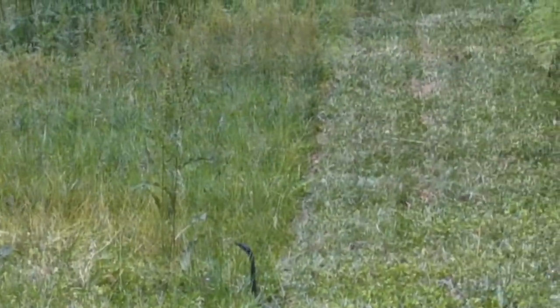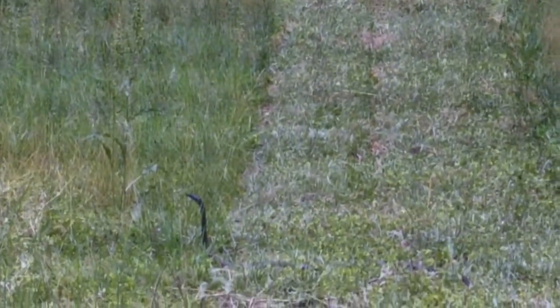Yeah, I definitely got to get the rest of the yard mowed. So that's what it is — it's a bird. The birds scared him, yep, that's what it was.